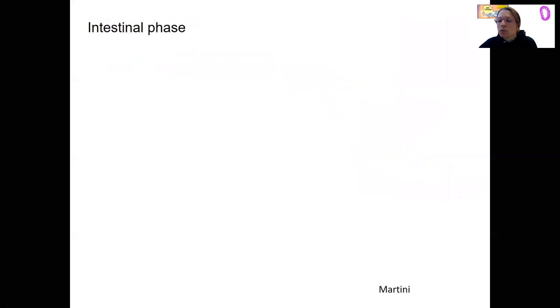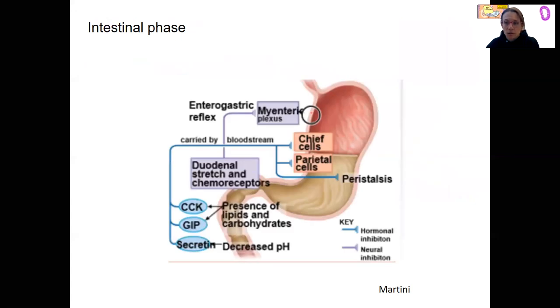Do you remember the hormones in the duodenum that are activated by chyme coming in? So secretin and CCK — there's more than that. One of them that was shown in this picture is gastric inhibitory peptide, GIP.